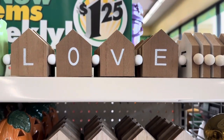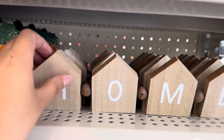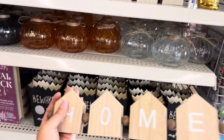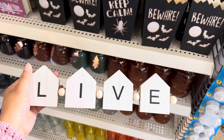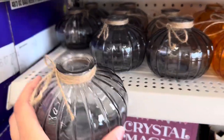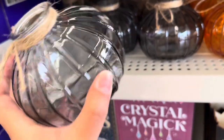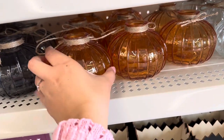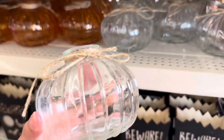Hey you guys, I'm back with another Dollar Tree video. I found these new little wooden decor signs — the first one says 'love,' this one says 'home,' and 'live.' They have these cute little wooden beads in between. I also found these little glass-looking, pumpkin-looking little decor pieces. They had that gray, this orange, and clear — super cute.